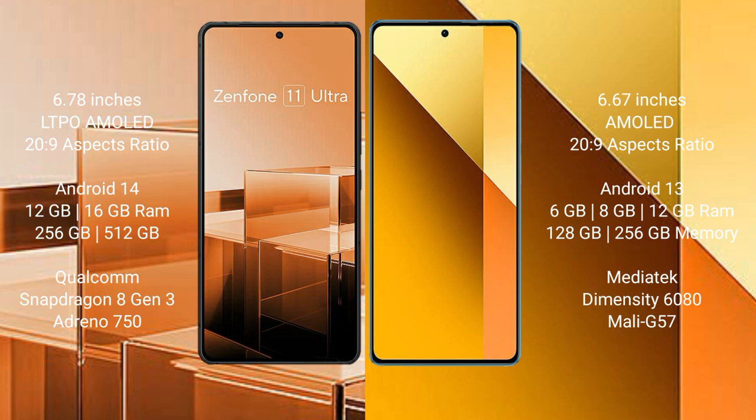Asus Zenfone 11 Ultra runs on the Android 14 operating system. Redmi Note 13 runs on the Android 13 operating system.